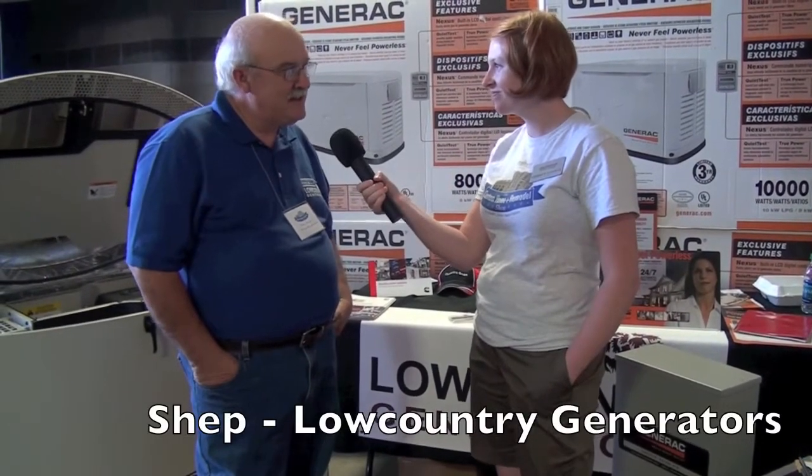Hi, I'm Christy Conway with the Charleston Home and Design Magazine, and I'm here at the August Custom Home and Remodel Show with Shep Rogers of Low Country Generators. Shep, how are you doing? Just fine. Well, I'm so glad to have you here. Now, this is your first show — am I right? Yes, it is. I just signed up for the magazine this issue and so far, so good.